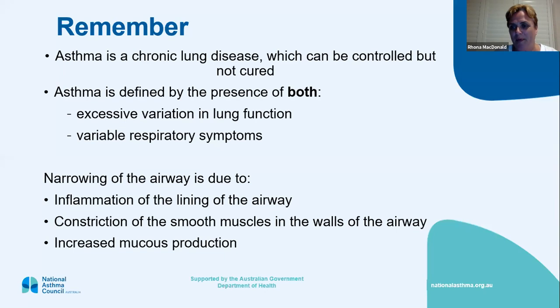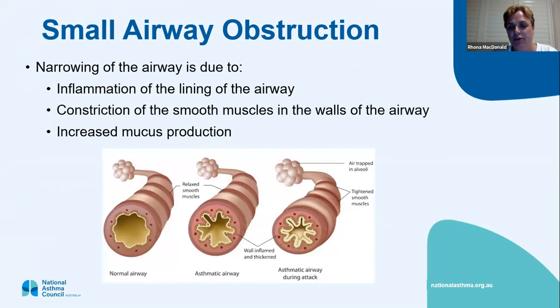A diagram shows a normal airway on the left and somebody having an asthma attack on the right. In a normal airway, there's no restriction in the air going in and out and the muscles are relaxed. When you're having an asthma attack, the muscles are really tight and you get inflammation — redness and swelling on the inside of the airway — and you produce more mucus from goblet cells.